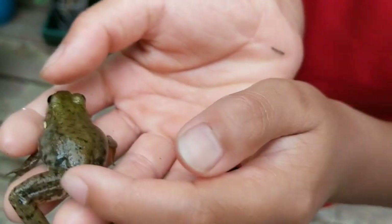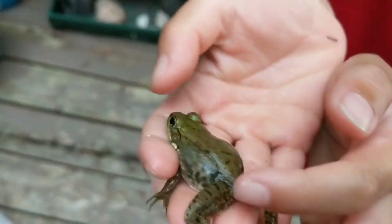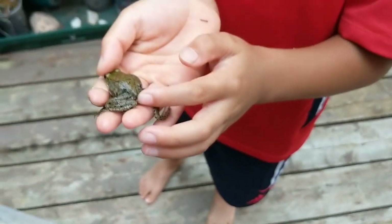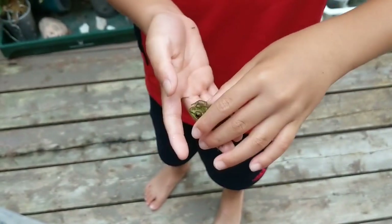Just very slightly you can see his tiny tail — he has this tiny tail here. So apparently he just went from a tadpole to a frog.